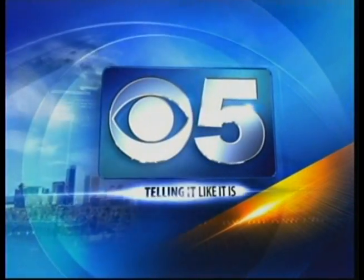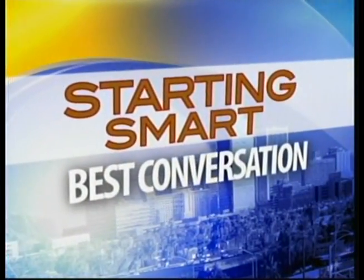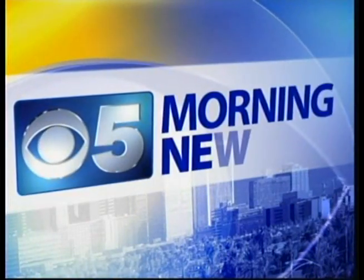This is CBS 5 News, telling it like it is. Did you know storing fat stem cells could be an insurance policy for adults? It's a procedure we're going to talk about right after this quick break. You're starting smart with the best conversation in the valley, CBS 5 Morning News.